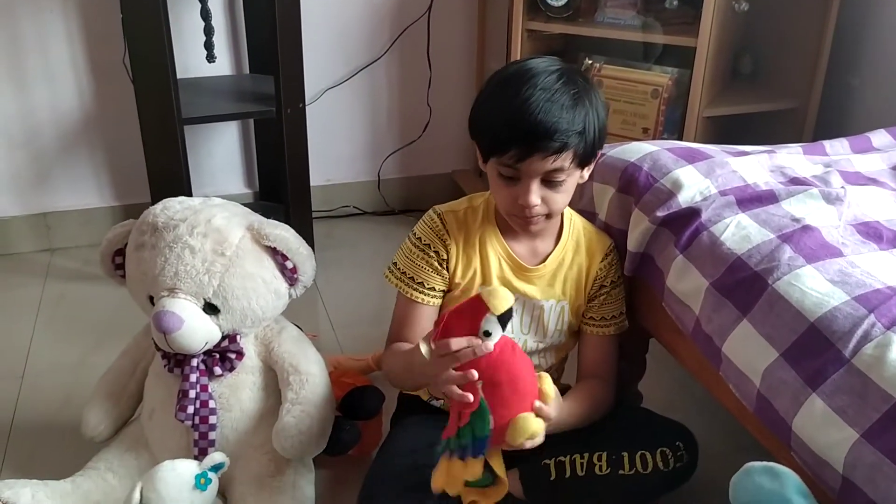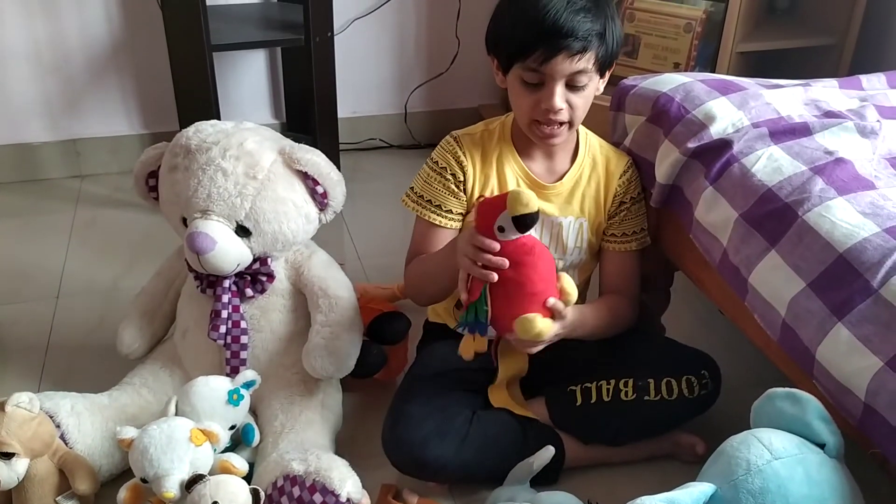And this is a parrot, which I got in Bangalore.